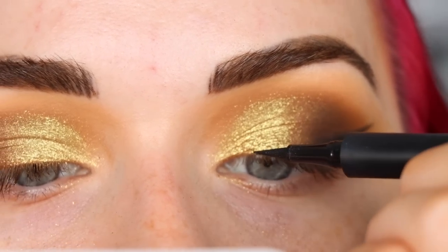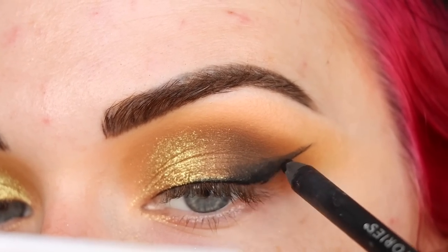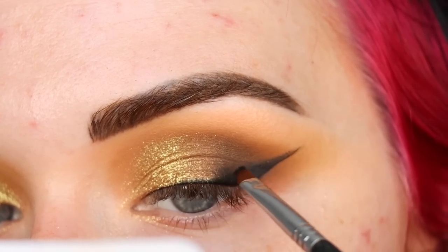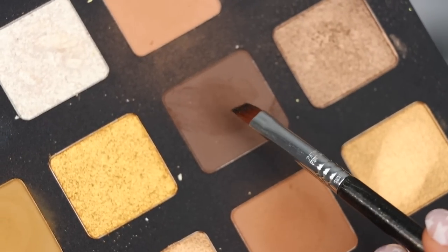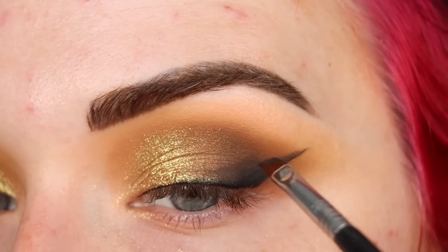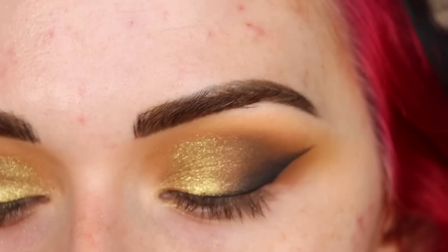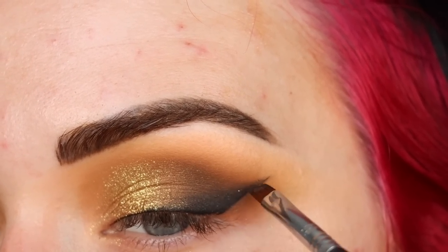I'll bring this across my whole lid - I outlined the outer part of the wing and now I'm taking more pencil to smudge that. The wings are kind of there. Now I'm going back to that darkest brown on my little angle brush to use on the inner part of the wing to smudge it and soften it out. I'm adding a little bit of black shadow - just using the one from the Makeup by Mario palette.